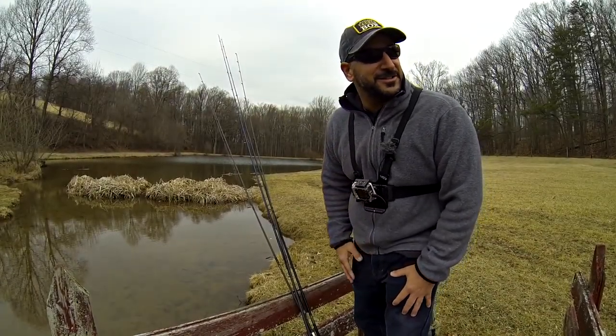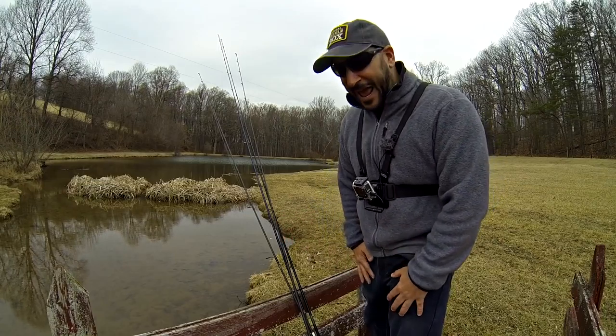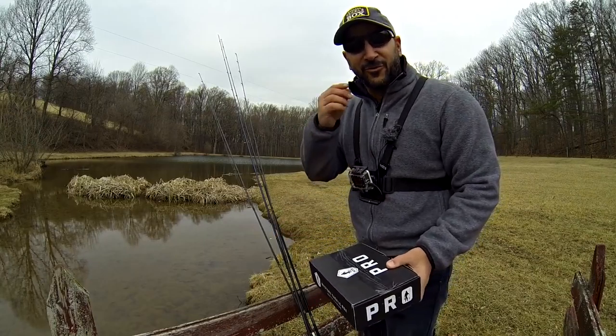Hey folks, Cornel with YouTube Fishing Vids. I think I'm going to take the cake for the most delayed mystery tackle box unboxing slash fishing attempt out there. It's been one heck of a ride.